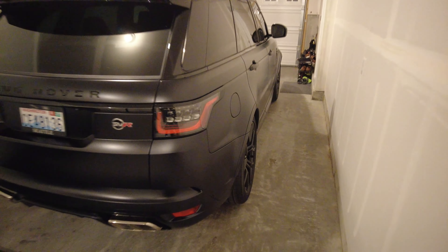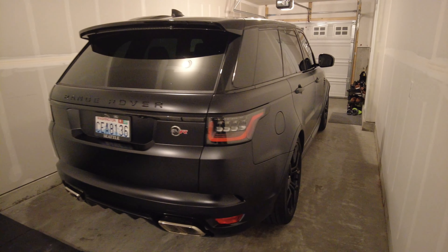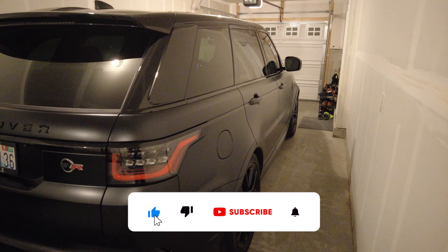If you guys have any other questions, drop a comment down below. I definitely recommend it — love it — so we'll see how long I keep it, but I'm definitely going to miss this look. For any questions about future Range Rover Sport production or anything else, drop a comment below, hit that like button, and smash that subscribe button. I'll see you in the next video.